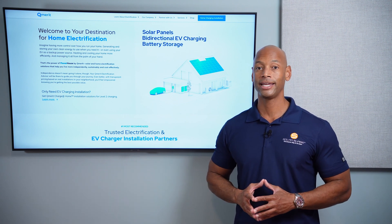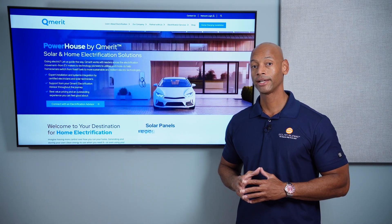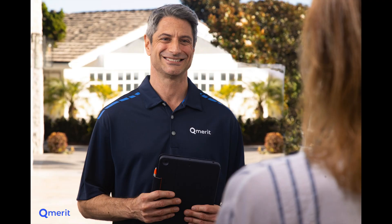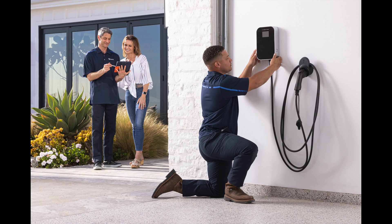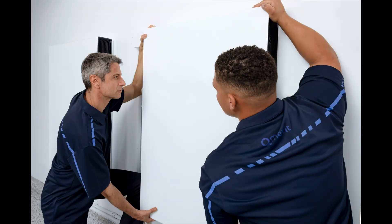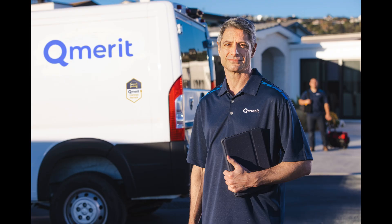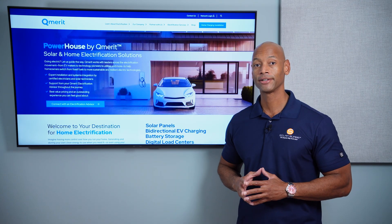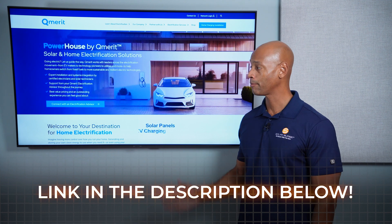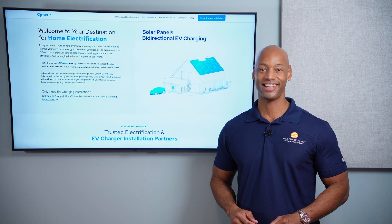Which is a great time to introduce today's video sponsor, Qmerit. If you're looking to live a more sustainable lifestyle, lower your energy footprint, and become more energy independent, then Qmerit is the home electrification partner for you. Qmerit is our preferred home electrification partner offering installation of bi-directional EV chargers, smart electrical panels, solar panels, battery storage, generators, and high-efficiency heat pumps. Many of our clients start with solar panels or electric vehicles, then progress to whole home electrification. If you're serious about becoming energy independent and want to work with a qualified and trusted partner, click the link in the description below to learn more about Powerhouse by Qmerit and get in touch with an installer right away. Thank you Qmerit for supporting the channel and sponsoring today's video.